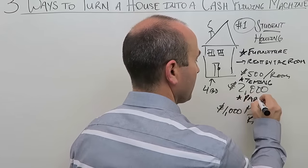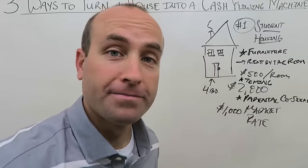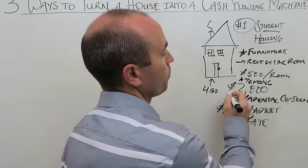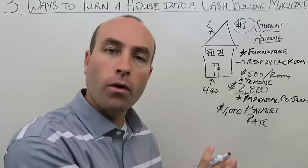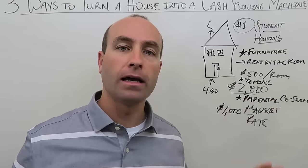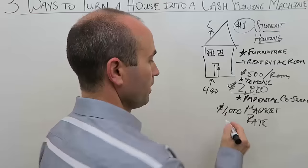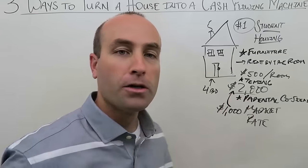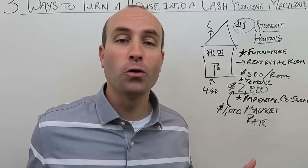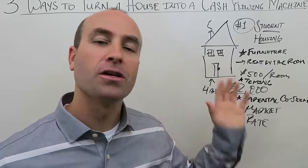When you get parental co-signing, you're in great condition — if the students don't pay, you'll get paid because the parents have co-signed. Student housing allows you to crank up the rental rate significantly. You might also offer free Wi-Fi and cable, which doesn't cost nearly as much as the extra $1,000 in rent you're earning. Students will pass it along to friends — it could be the cool off-campus house for the next 25 years.